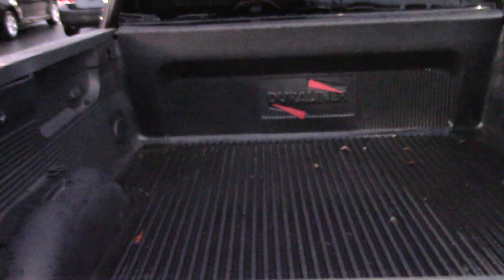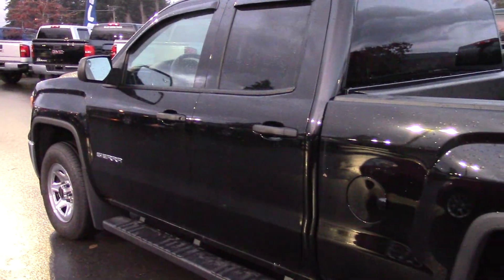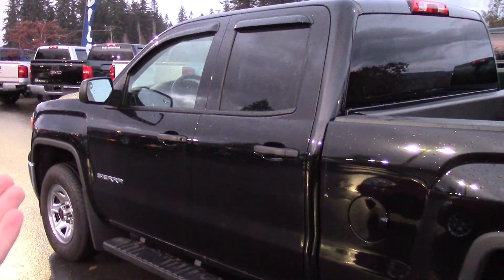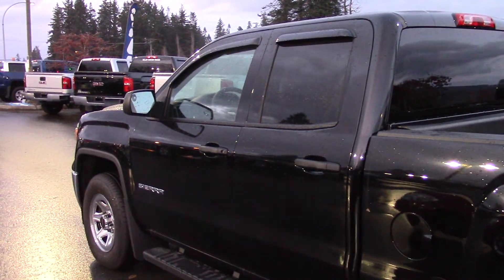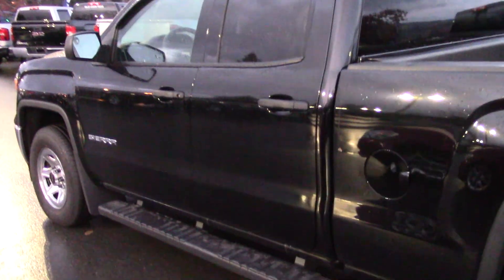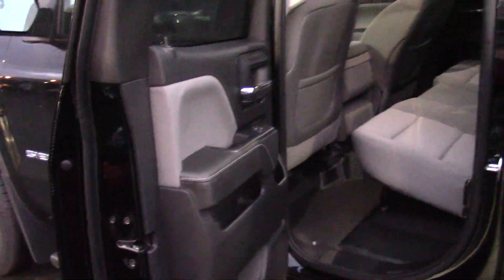We've gone ahead and put a box liner in this one. This is a six and a half foot box on this truck. You'll notice that with these smaller cabs, they've changed them from the old style door that kind of opens up like a suicide door — where you have to open the front door and then open the back one — to more traditional style doors, just because it's a little bit more convenient for getting people in and out of the back.